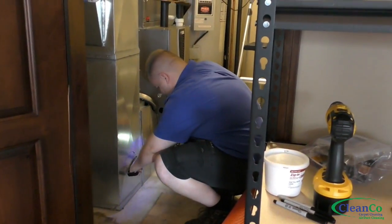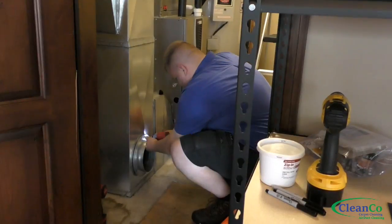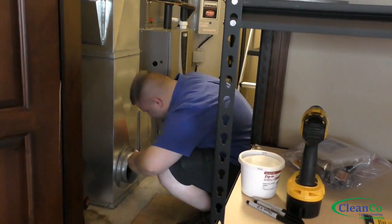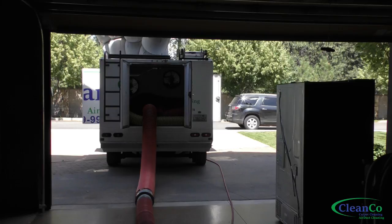Let's get into how air ducts are cleaned. Here you see the technician creating an access point and then installing a coupler that will receive the hose that we attach to the truck-mounted vacuum. CleanCo Carpet and Air Duct Cleaning is licensed, bonded and insured, and all of our technicians are highly trained and certified.